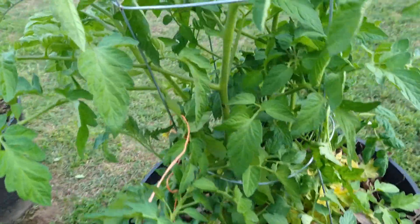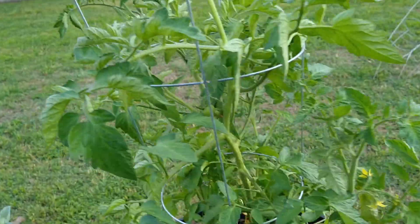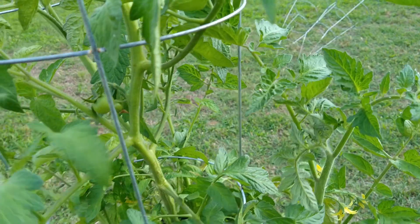I want to show you something else. Right over here, that's a tomato. And then on this other plant right here, that's a tomato. And there's another tomato right there. So I'm happy about my tomato plants.